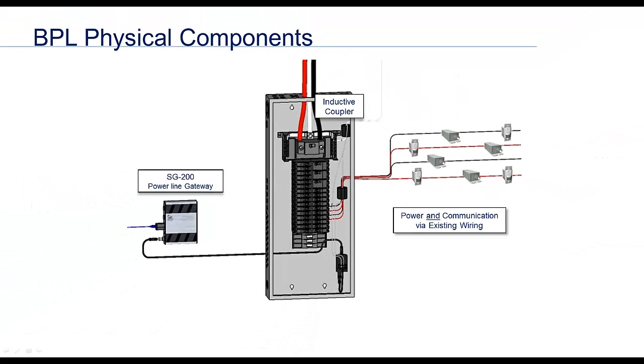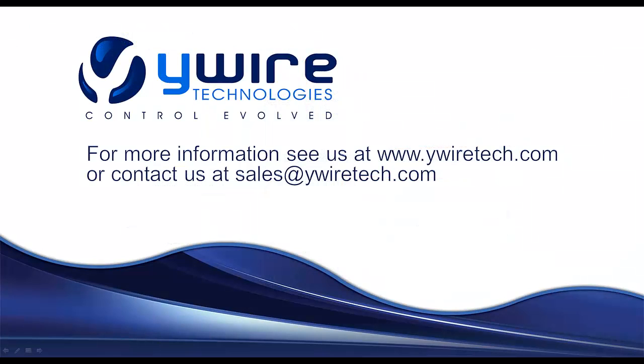Thanks for taking the time to learn more about broadband over power line and Y-Wire's innovative new approach to lighting control. For more information on Y-Wire, its products, or to become a Y-Wire certified partner, see our website at www.YWireTech.com, email us at sales@YWireTech.com, or call us at our Montreal office at 802-448-1530.